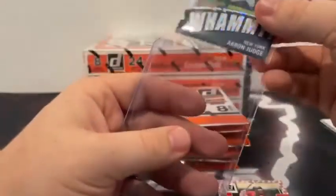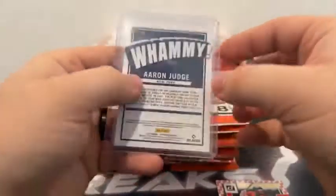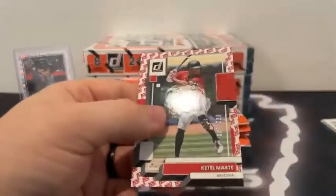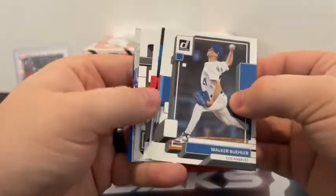We've got our case hit — it's the Whammy Aaron Judge for the New York Yankees! That is a case hit. Very nice. We get the blue parallel of Merrill Kelly. Congratulations to the New York Yankees. I'm not sure there's a better name to get right now. The Whammy Aaron Judge — what a hit. I was wondering if and when we would see a Whammy. Very nice insert to see.